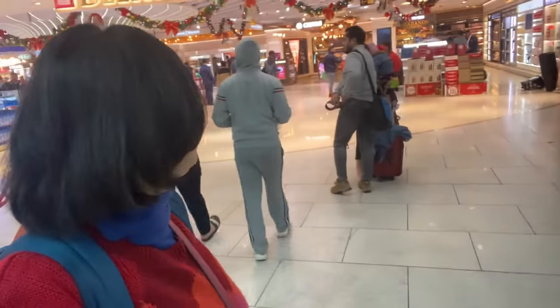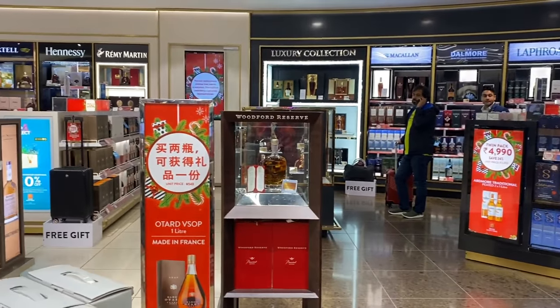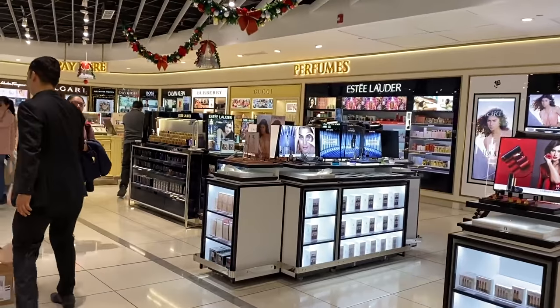Just to give you a small reminder: step number 1 is baggage drop, step number 2 is immigration, step number 3 is security check. And what is behind me is the duty free area, where you can get alcohol, makeup, perfumes, and chocolates. These are very nice things because there is no duty — if you want to buy a national brand, you can buy it from here.